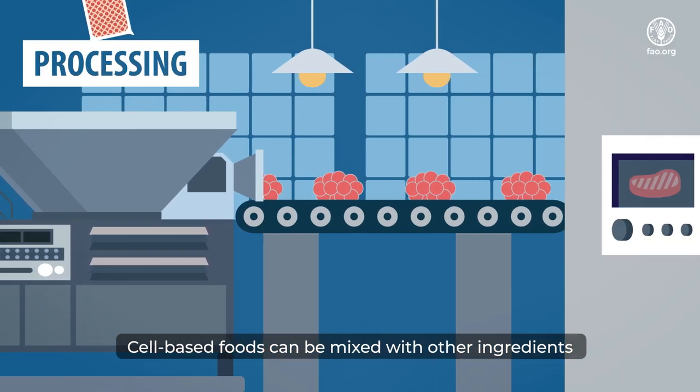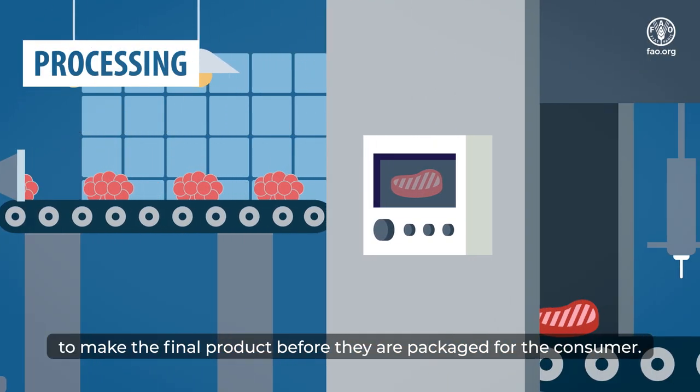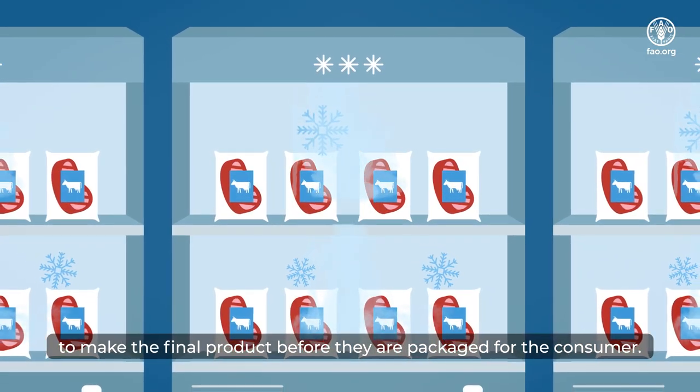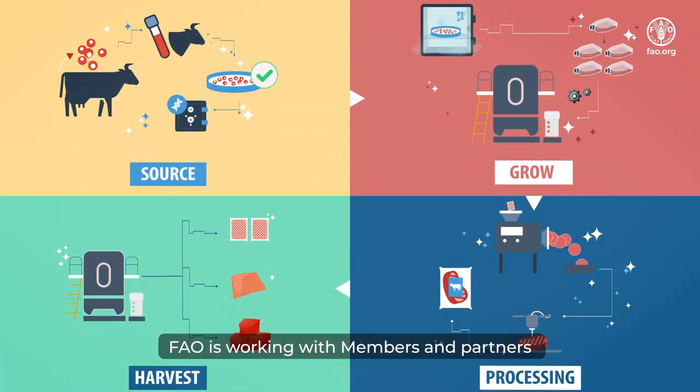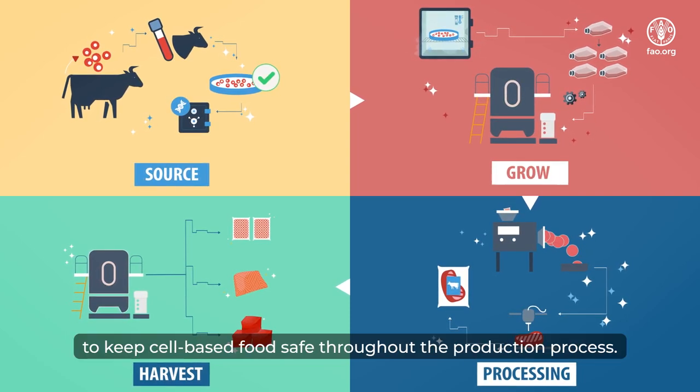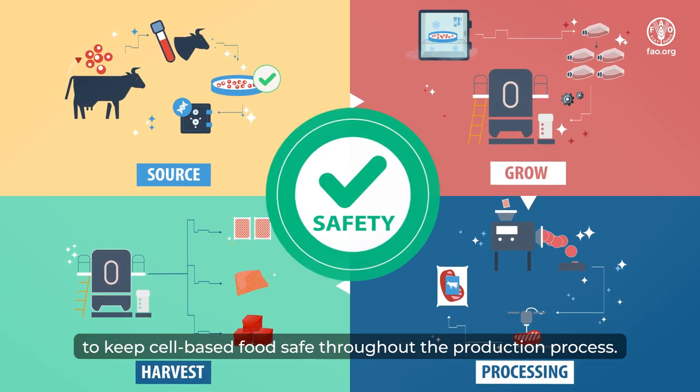Cell-based foods can be mixed with other ingredients to make the final product before they are packaged for the consumer. FAO is working with members and partners to ensure good practices are followed to keep cell-based food safe throughout the production process.